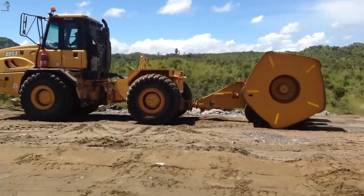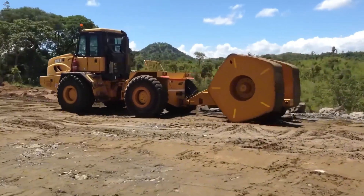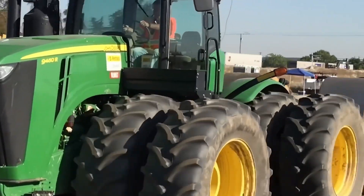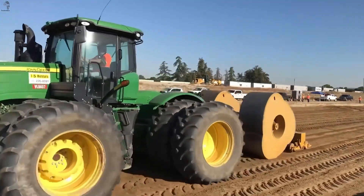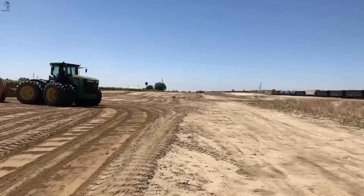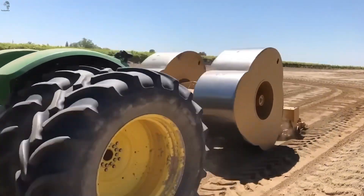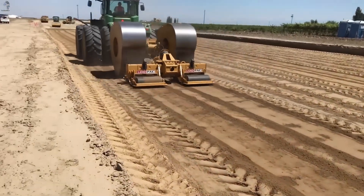Unlike conventional smooth drum rollers, the LandPak H and IC compactors use polygon-shaped impact wheels. This design allows them to deliver high-energy ground impacts, making the system effective even on extremely dry soil. Field measurements show that the compaction depth is noticeably greater compared to standard rollers.